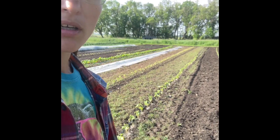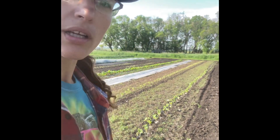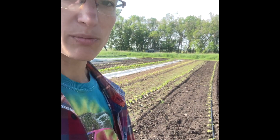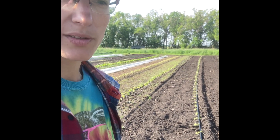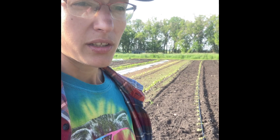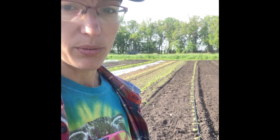We've got two rows of cucumbers, three different kinds, and those are from transplants because of cutworms. We seem to have pretty heavy cutworm pressure in this field still depending on the year, and we just seem to do better with transplants. This year we are really glad we had transplants because they had to sit in the greenhouse a lot longer. Typically we'd see cucumbers vining out by now, but this is not a typical year.